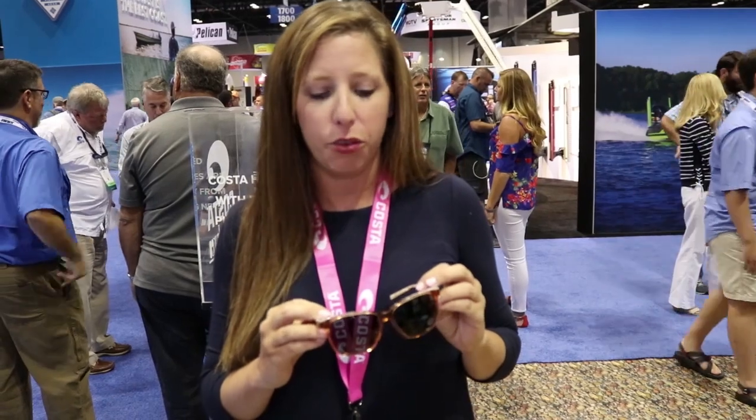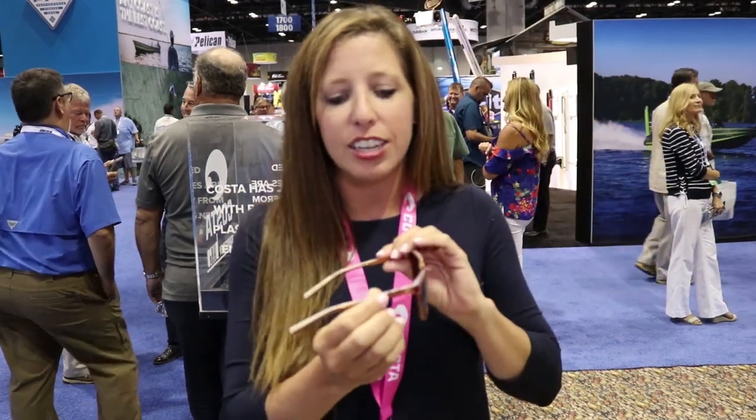Hey, I'm Melinda Hayes and we're at the Coastal Booth at the 2018 ICAST here in Orlando, Florida. I wanted to tell you about some new exciting sunglasses that we just launched. They're called the Del Mar Collection and it features great fishing places around the country, as well as being inspired by things that you would see in the water.